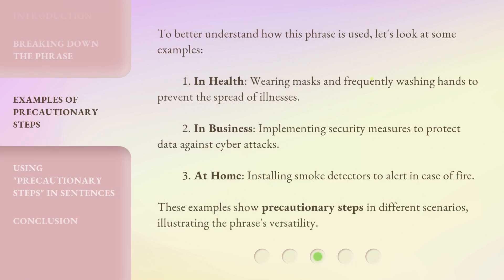To better understand how this phrase is used, let's look at some examples. 1. In health: wearing masks and frequently washing hands to prevent the spread of illnesses. 2. In business: implementing security measures to protect data against cyber attacks. 3. At home: installing smoke detectors to alert in case of fire. These examples show Precautionary Steps in different scenarios, illustrating the phrase's versatility.